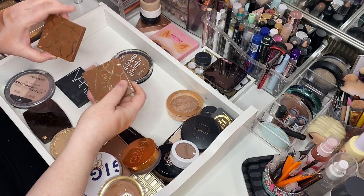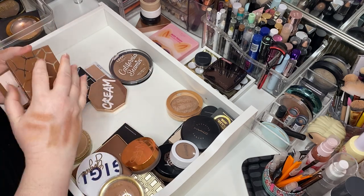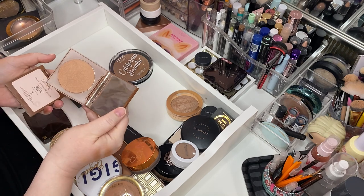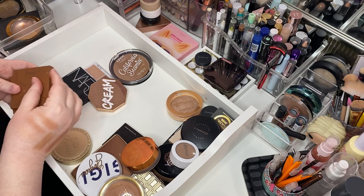I've got a couple of ColourPops here from the Wild Thing Collection — this is Jet Set and Trippin'. Here is Jet Set — beautiful. Trippin' — beautiful. Keeping those.